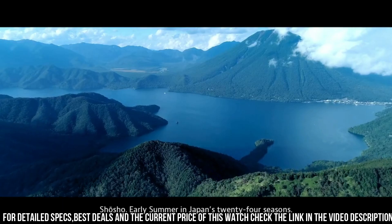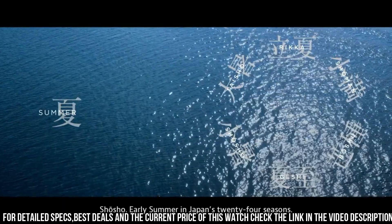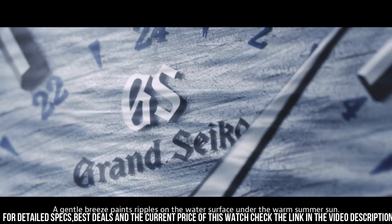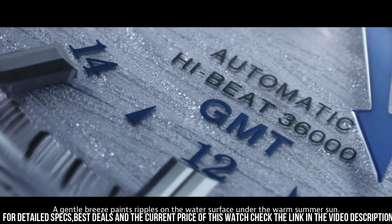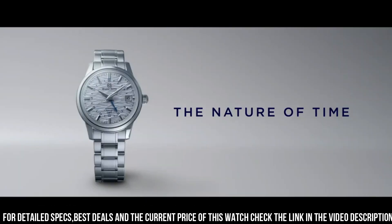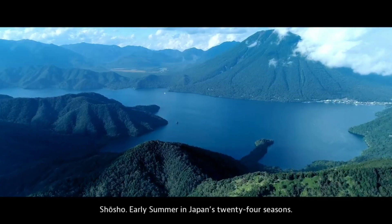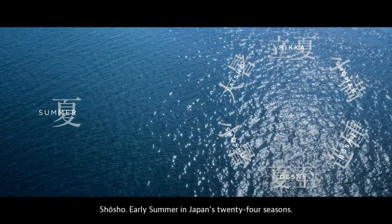Other features: 24-hour hand, dual time display function, 37 jewels, calendar with linked time difference adjustment function, case back with 6 screws and lion emblem, date display, and see-through case back.